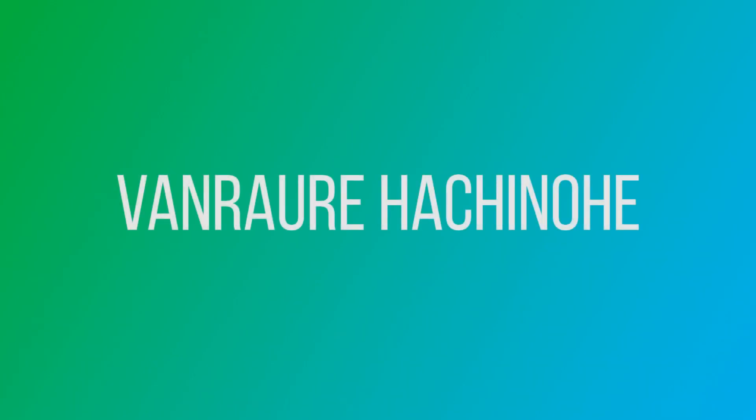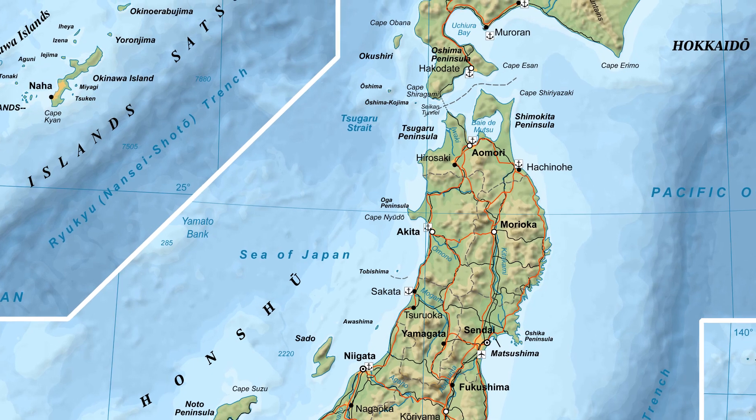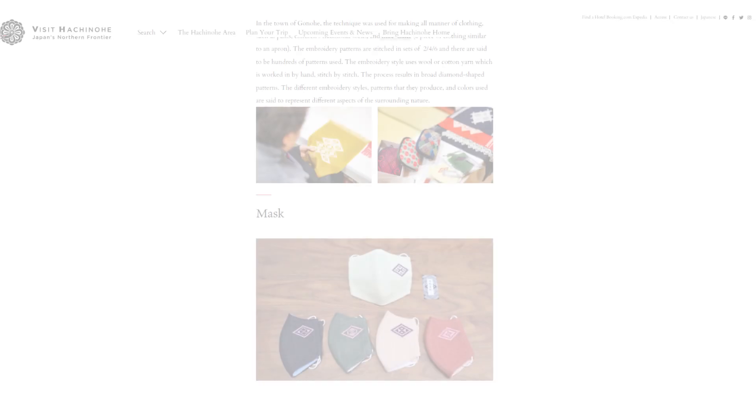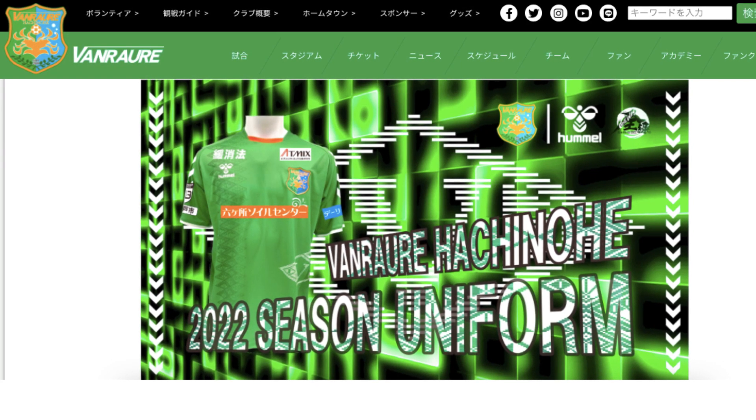Vanraure Hachinohe are from the southern part of Aomori Prefecture and have taken inspiration from local culture for this year's shirt, namely Nanbu Hishizashi, which is a style of embroidery from the Hachinohe area.